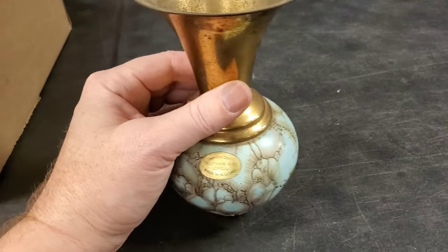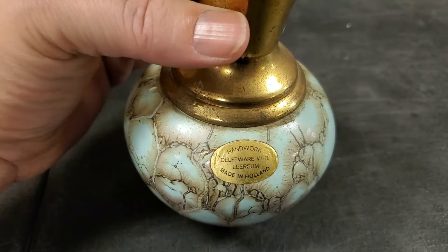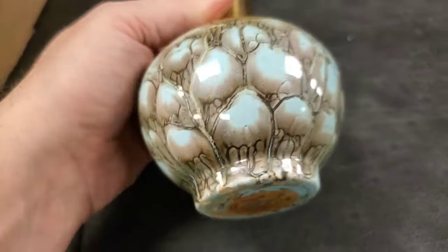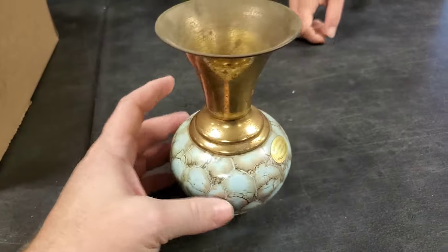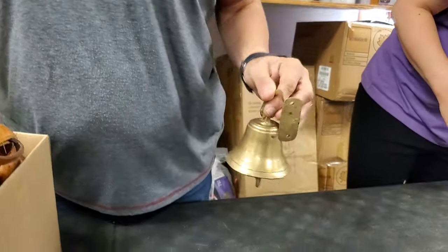M. A. Ruediger - handiwork, made in Holland. These have been cleaned up a little bit - it's pretty. That's a nice bell - like a brass bell.